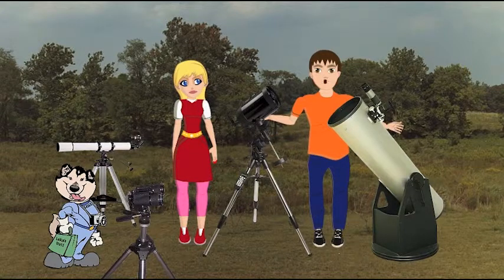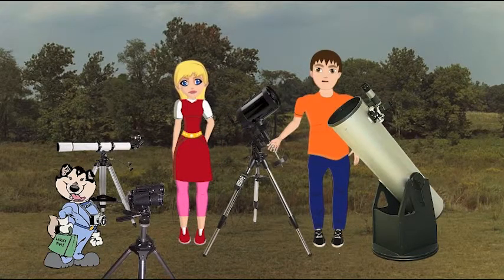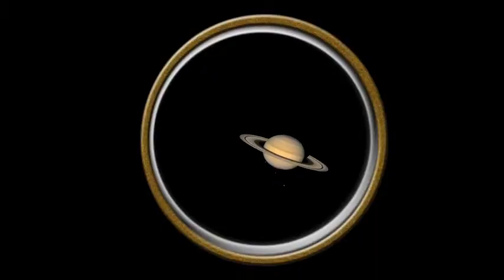So those are the scopes available to the backyard astronomer. Now you have your scope — but wait, there's more! There are all kinds of gadgets and accessories you can add to your scope. As the Earth rotates, what you are viewing will move out of the field of view in your scope. Then you have to move your scope by hand and find the object again.